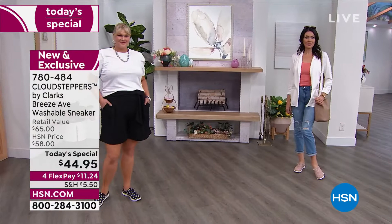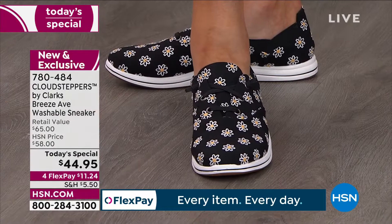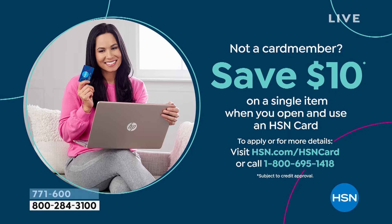Also, don't forget the HSN card — if you don't have one yet, you can save $10 on a single item when you open and use an HSN card. Just call us or visit HSN.com/hsncard.